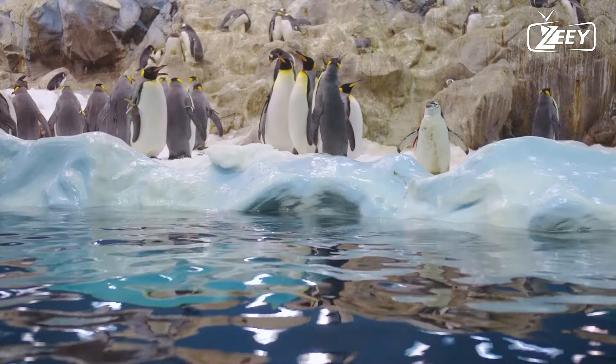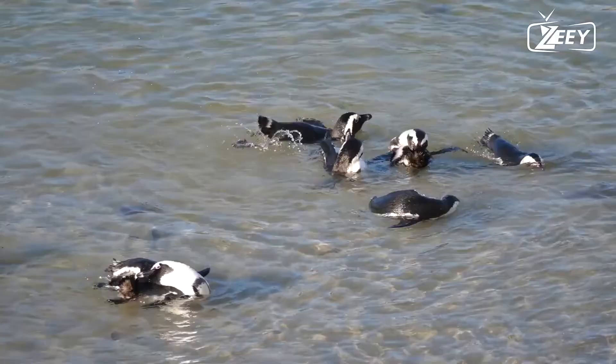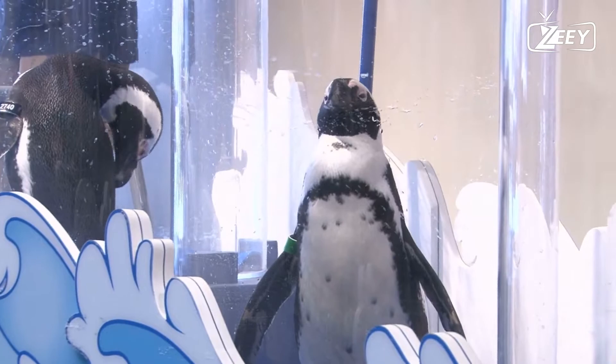Fact seven: emperor penguins lay eggs on their feet, kept warm under a loose fold of skin by the male. They remain in this position for months, not even leaving to eat. Thank you for being with us.